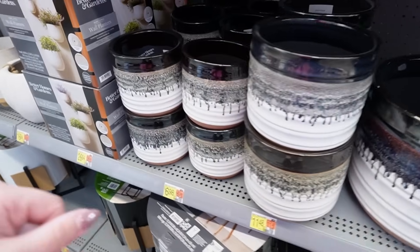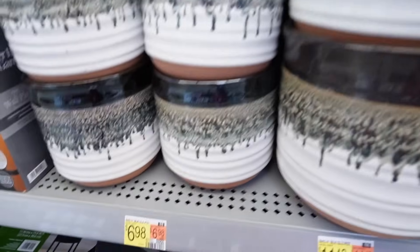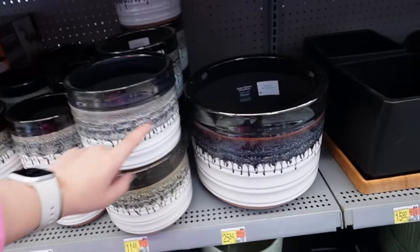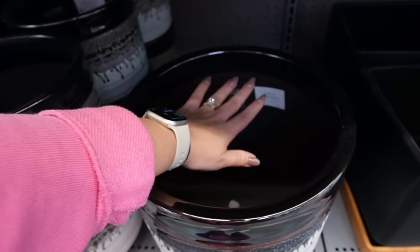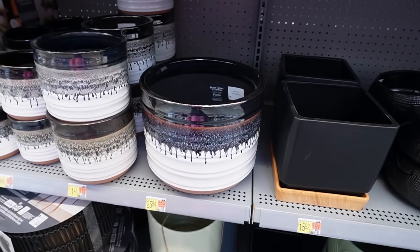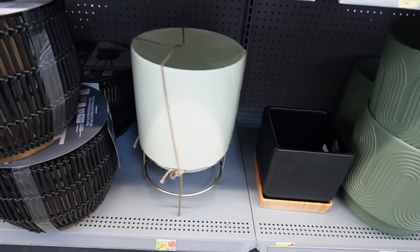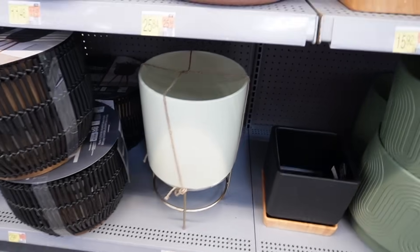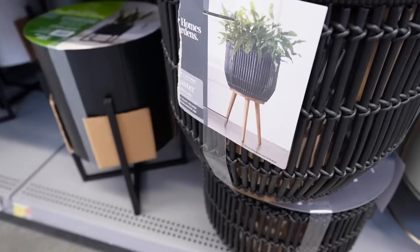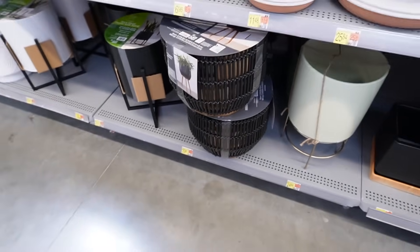This planter is an oldie but a goodie — comes in three sizes with a drippy glazed effect. It has blacks and browns with a terracotta color at the bottom. The 6-inch is $6.98, the 8-inch is $11.48, and the largest is only $25.84. These prices are unbeatable. Then there's this gorgeous green with gold ceramic planter with a brass stand at $24.84. And this woven planter with legs is also an oldie but goodie at $29.97 — it's so large.